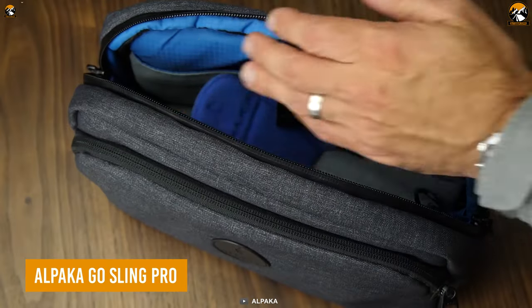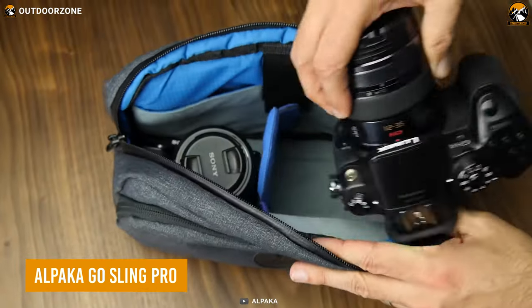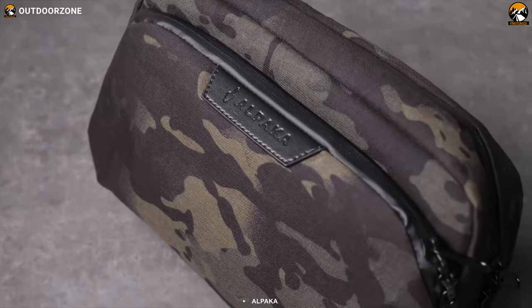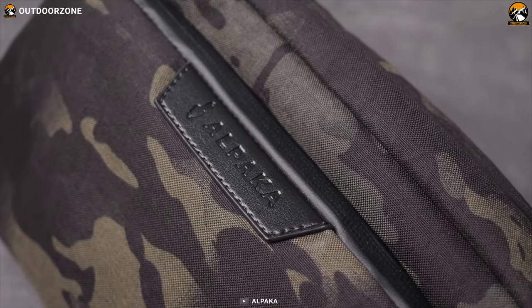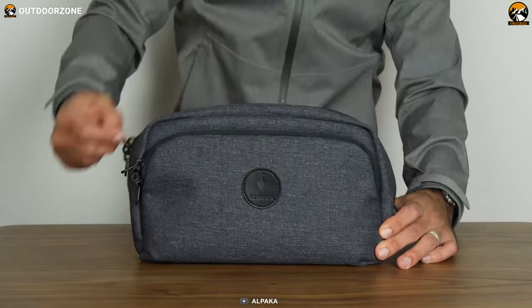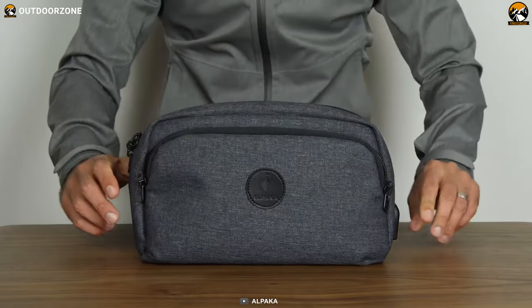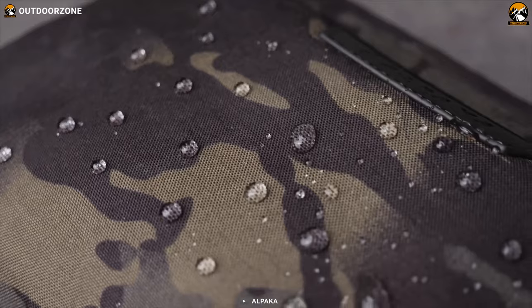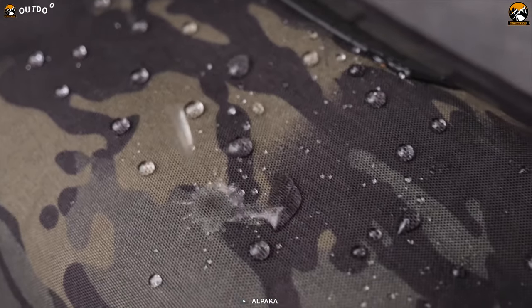Wondering where to keep all these everyday carry tools? The Alpaca Go Sling Pro can be a great choice. Built with high-quality premium materials, this sling bag will serve you for years to come. The sling bag has three different compartments. The front compartment is lined with 210D ripstop nylon that ensures durability, water resistance and breathability.